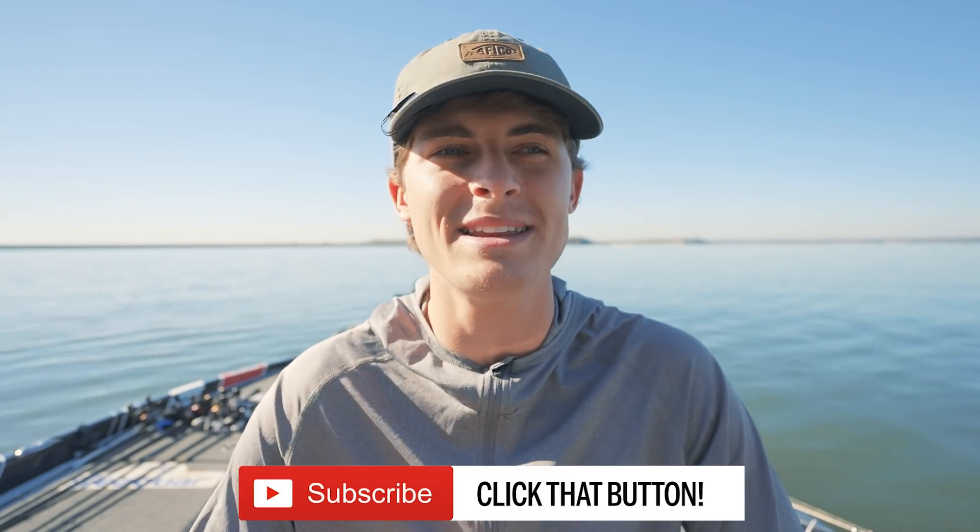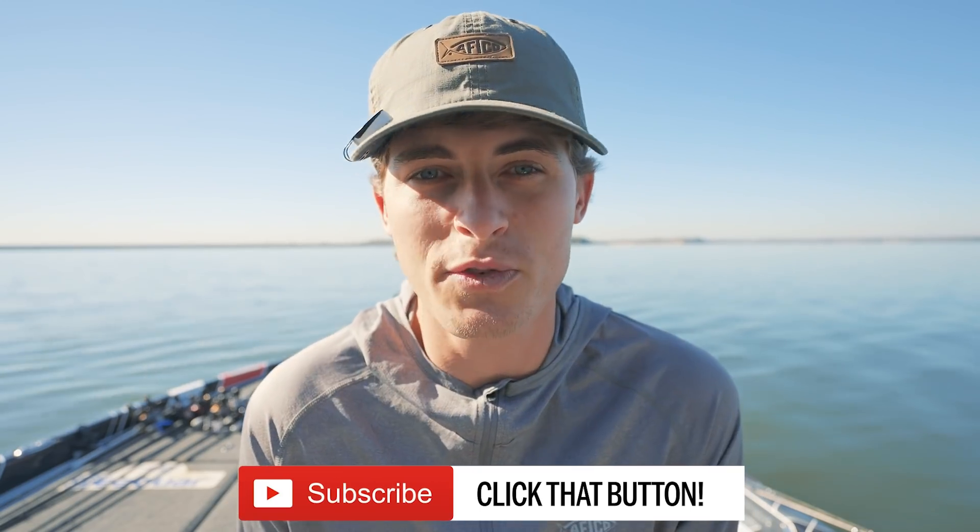Subscribing, liking, commenting, and engaging in the video really helps this channel grow, so if you guys could do that that would be amazing. Before we get into the content of this video — which I am so excited about — we're going to be discovering all the stigmas we hear about bass fishing, all the rule-book sayings.